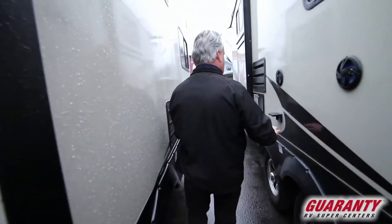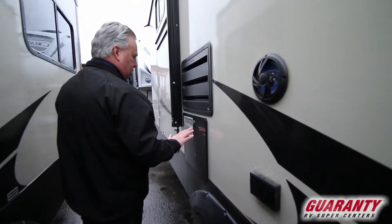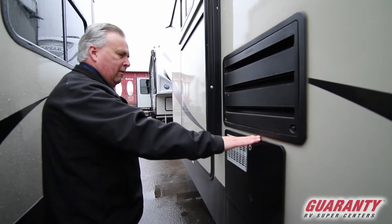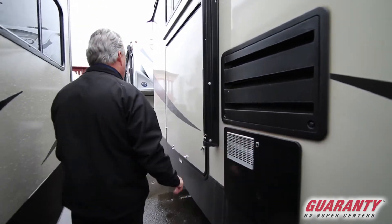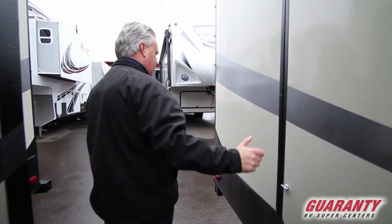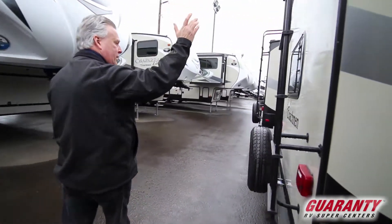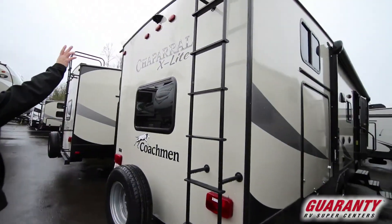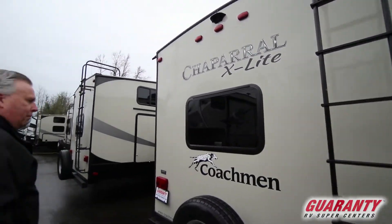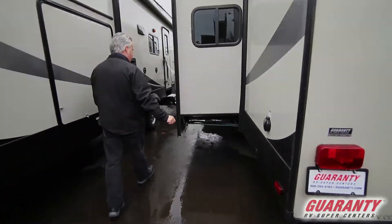Coming back to the outside, you're going to notice that we've got additional power. We've got marine grade speakers on the outside. Large quick recovery water heater — about 19 gallons an hour — with an outdoor kitchen that'll have a beverage refrigerator and a cook stove. Ladder in the back to gain full access to the roof. And this unit is pre-wired for a backup camera.